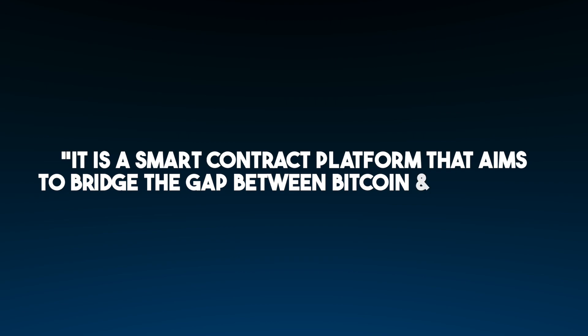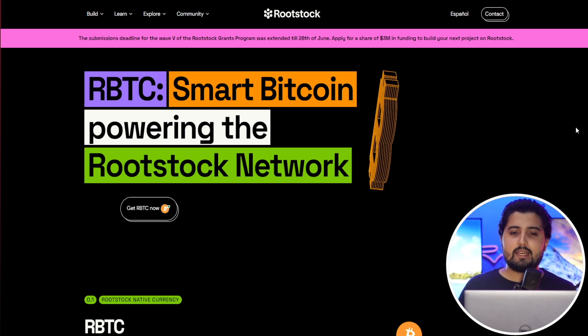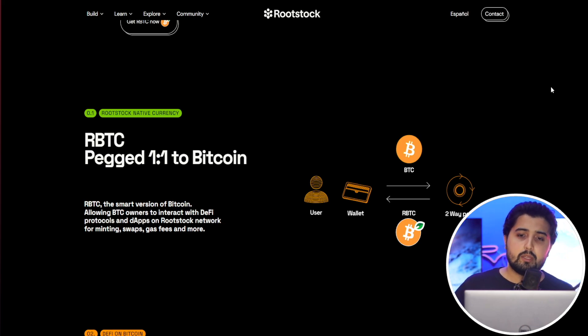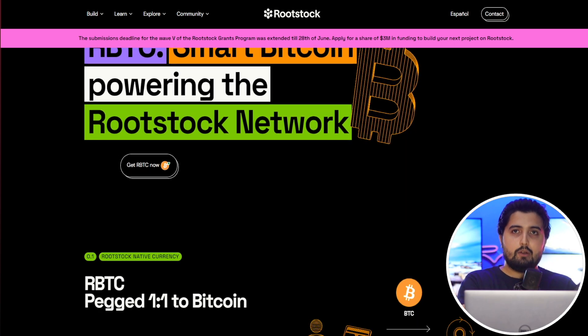While Bitcoin acts as a store of value and a payment gateway, Bitcoin itself does not have the capability to use smart contracts, develop dApps on the base layer, or have programmability — it is very limited. Ethereum, on the other hand, has the option for deploying dApps and using smart contracts, but lacks Bitcoin's incomparable security. So what Rootstock is doing is bridging Bitcoin and Ethereum — it has all the features of Bitcoin plus the smart contract functionality of Ethereum. In a nutshell, Rootstock is a smart contract platform that aims to bridge that gap.